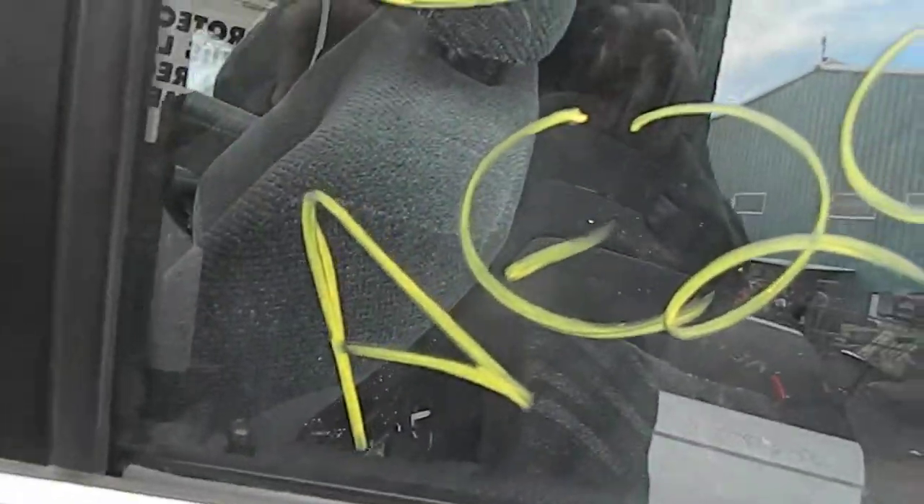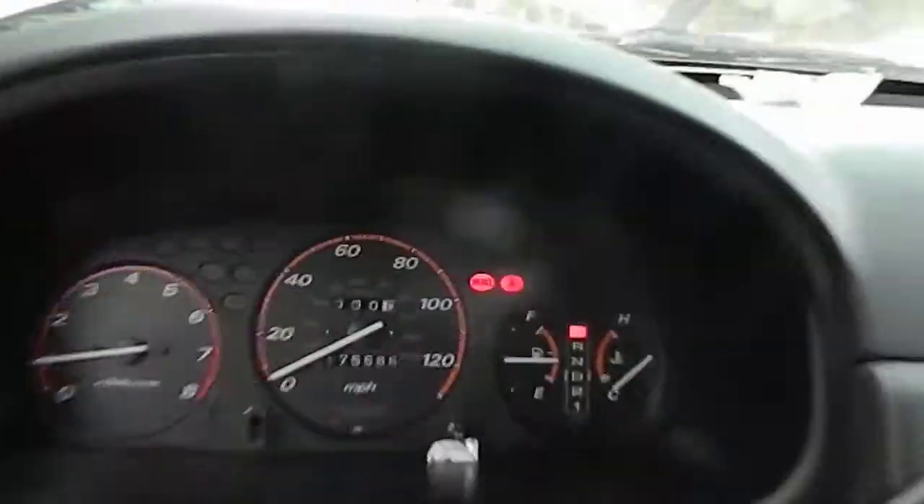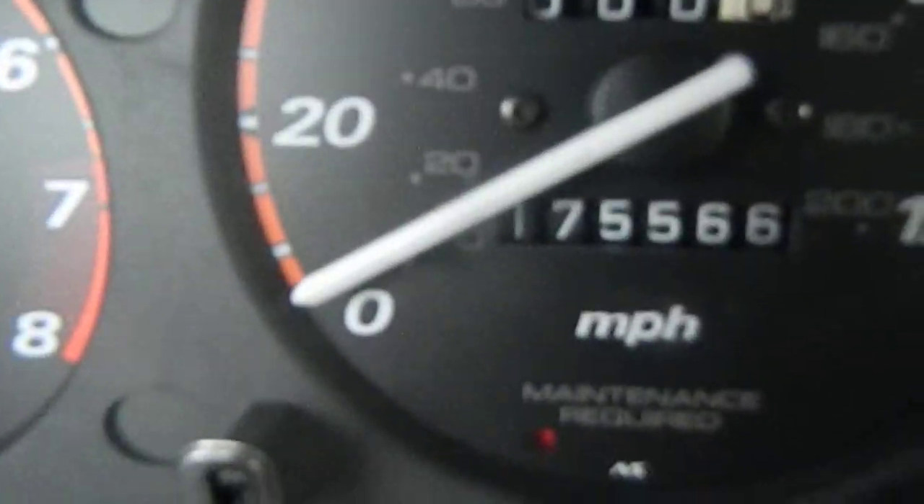Alright, CRV 99, AE 20, 57. The mileage right there.